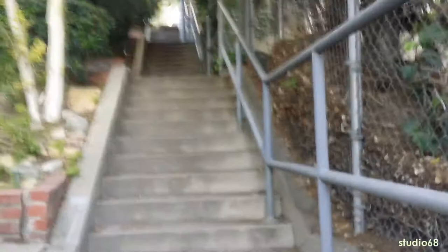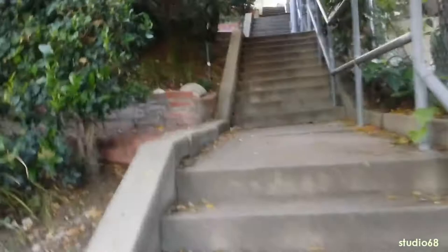At this point you can probably hear me in the background really running out of breath. It's incredible that these steps are still around. On the left-hand side there's a house which wasn't in the original clip, so obviously it's been built since the film.